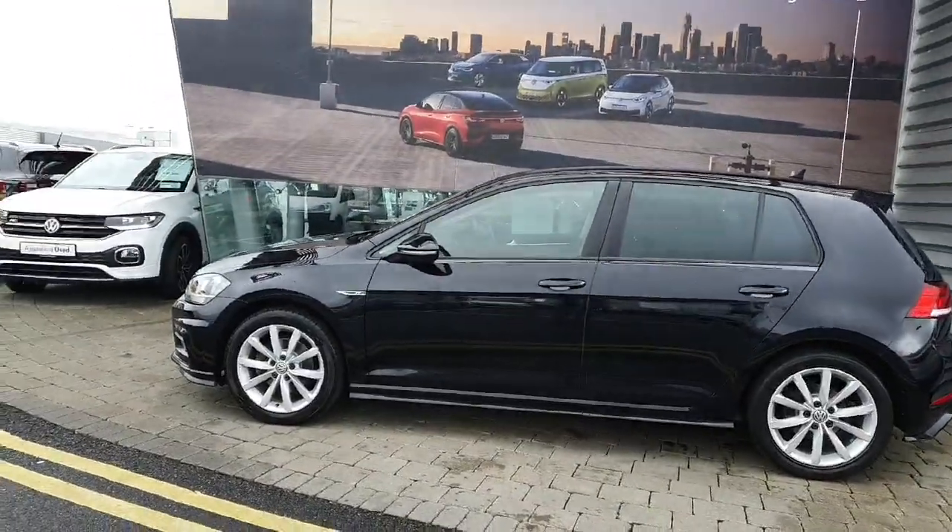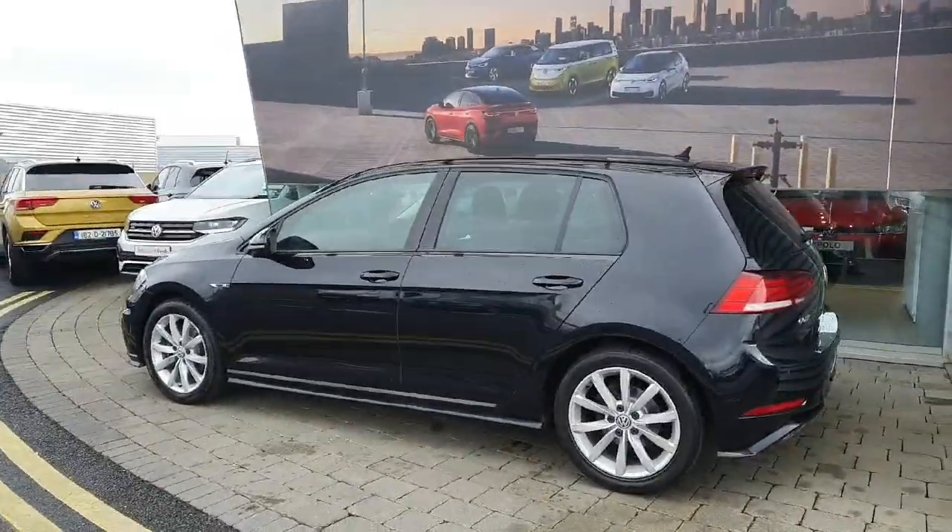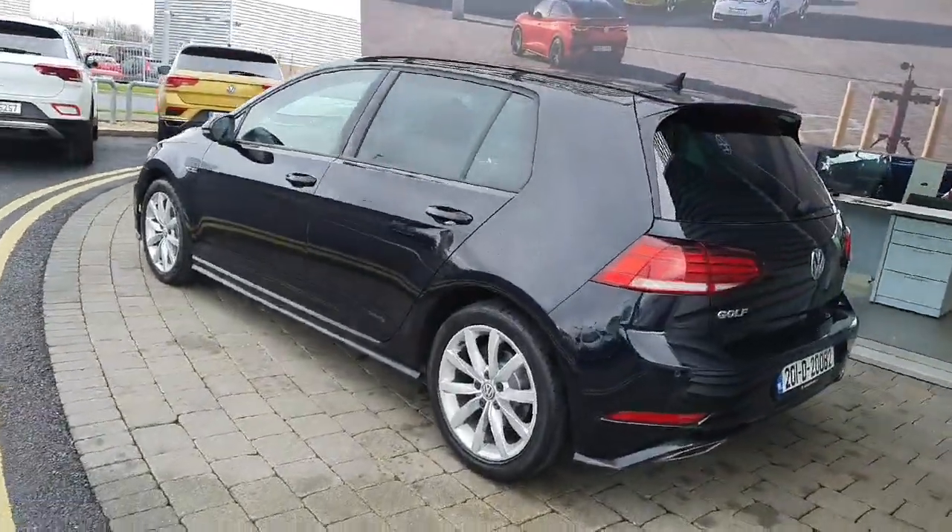This car comes with automatic folding mirrors, 17 inch alloy wheels, rear privacy glass, front and rear parking sensors, as well as a high definition reverse camera.